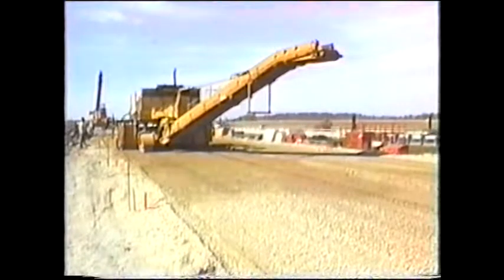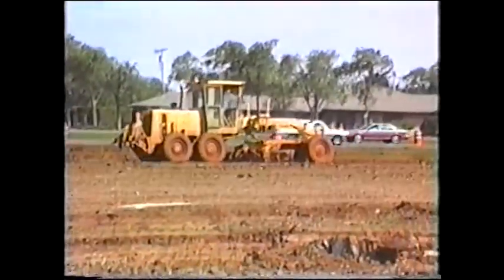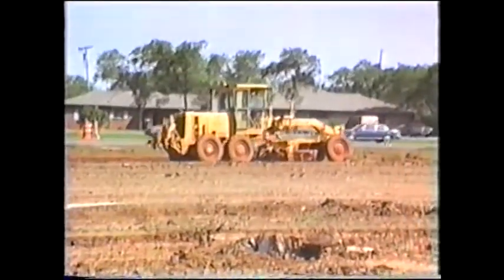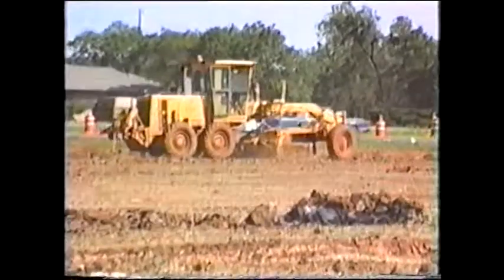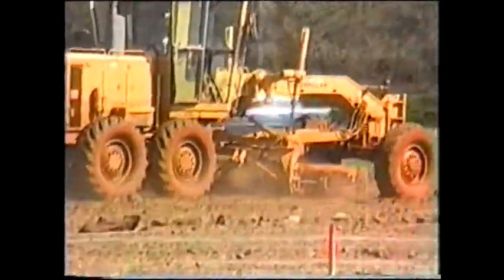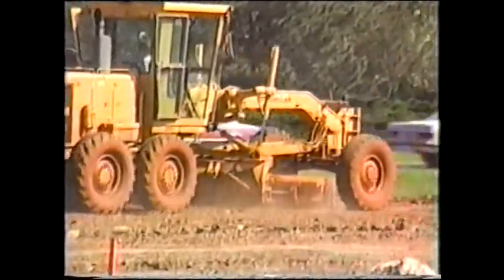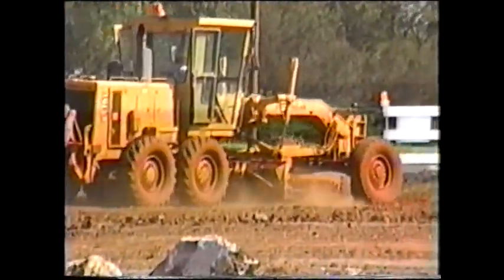Prior to the mid-1960s, grade preparation for pavement was a time-consuming, inaccurate, and costly operation. A variety of machines were used, highly skilled operators were needed, and even when given enough time, they found it difficult to build a smooth, accurate grade over long distances.